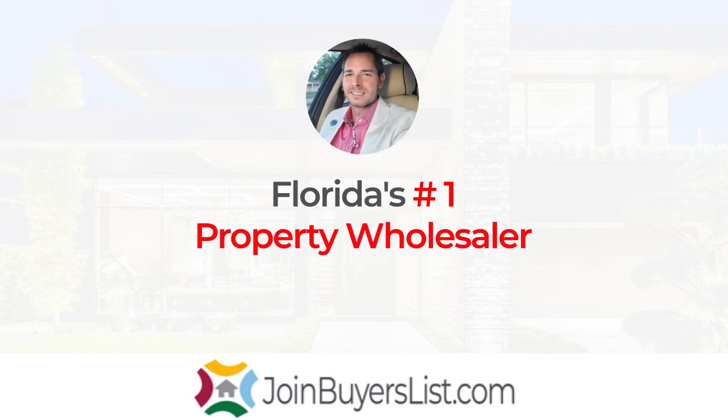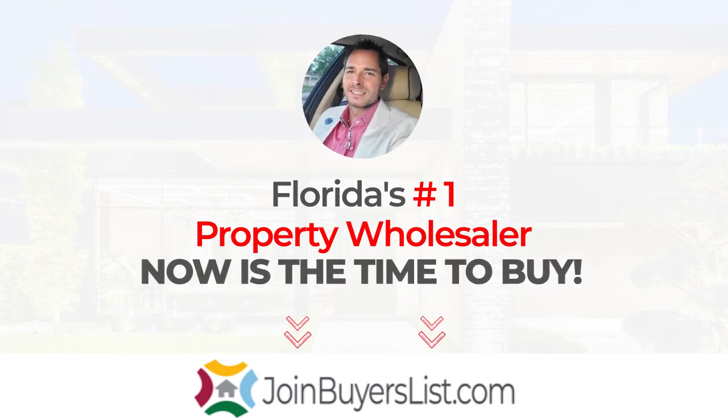This is Rich Burdett, a.k.a. Real Estate Rich, owner and founder of Wholesale Home Sales and JoinBuyersList.com. Thanks for tuning in and I hope to see you soon.